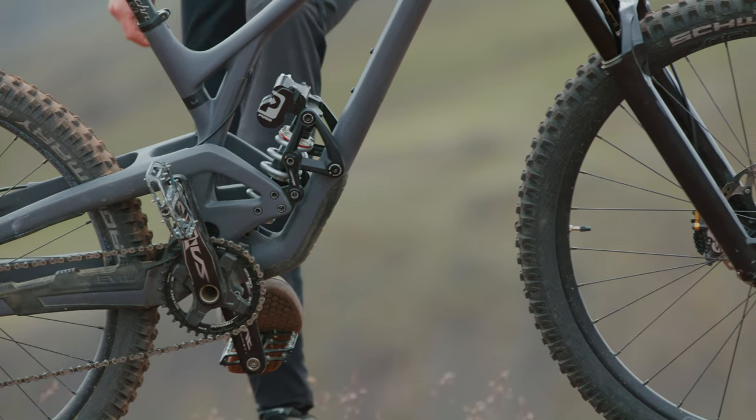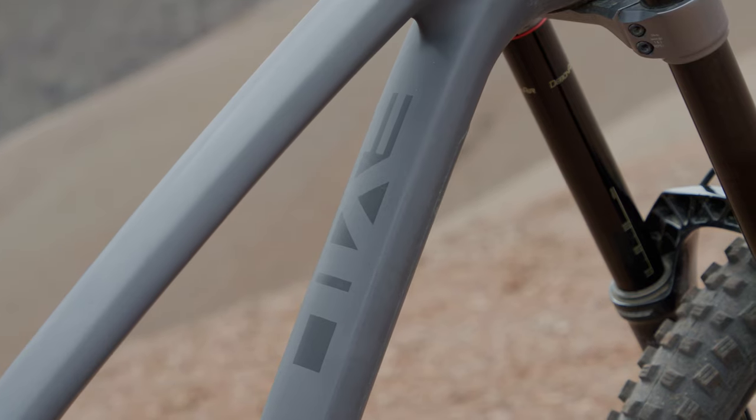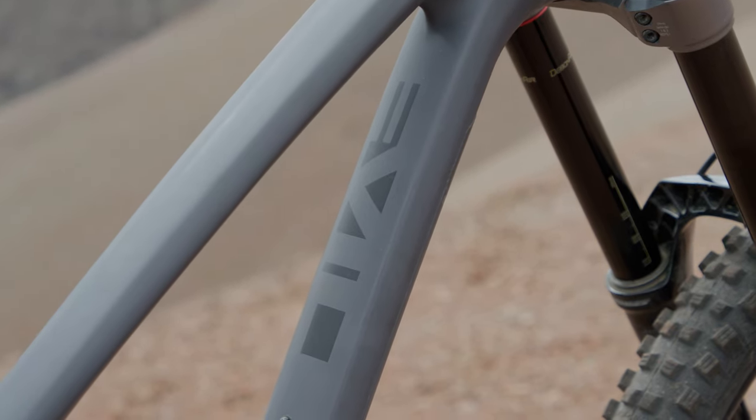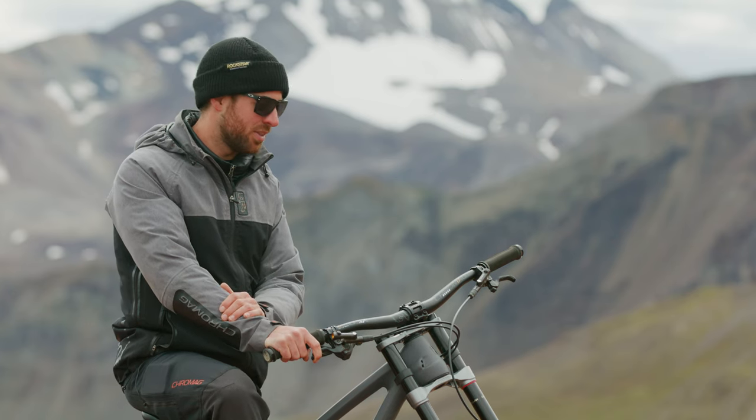New setup I've been really stoked to try out and yeah it's been amazing, especially for this terrain. We've got into some rougher stuff and yeah it's been huge — really playful but also can like monster truck over just about anything.